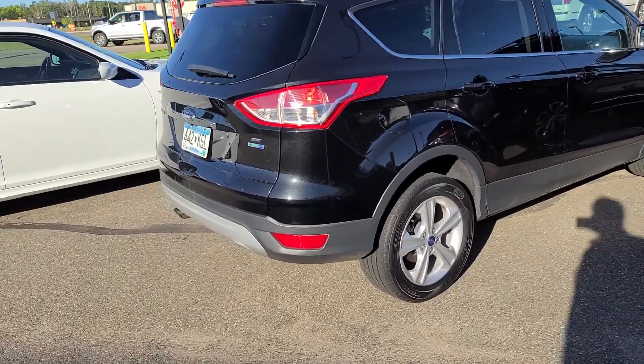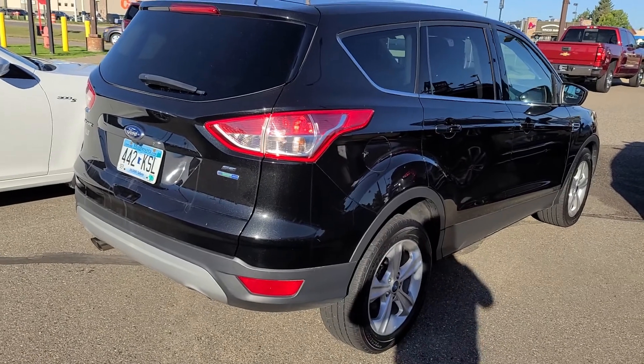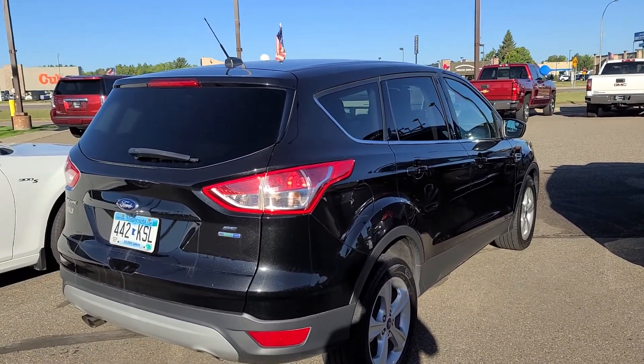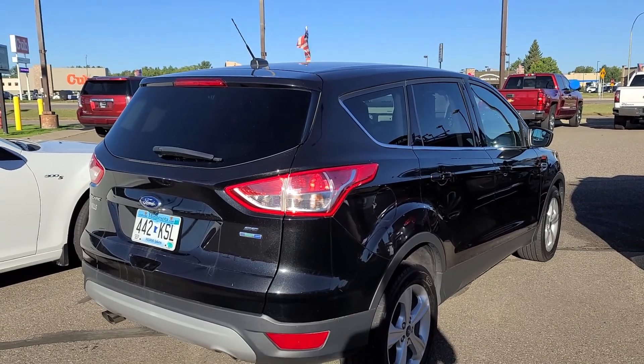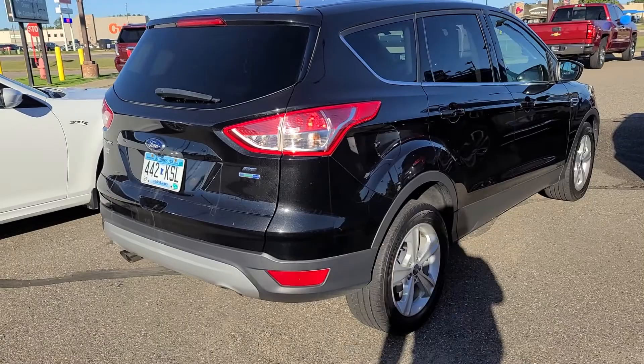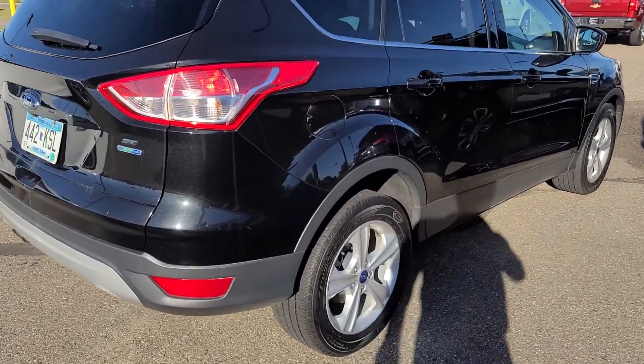Good morning and thank you for the interest in our 2014 Ford Escape. My guest traded it in — she drives about a 120-mile commute five days a week, so she ended up buying a brand new Buick. This was her lovely trade-in.